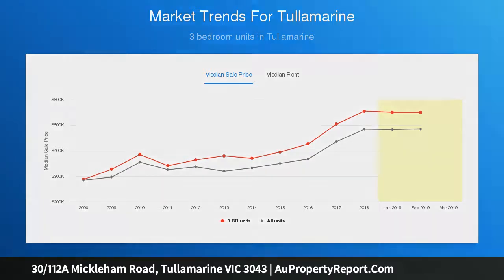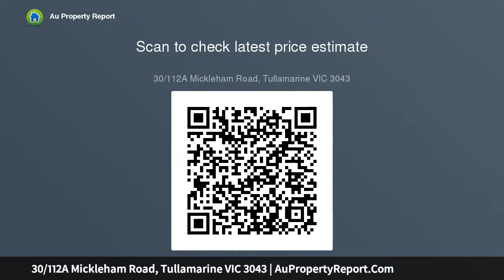Features include gas heating and split-system air conditioning, full-size laundry and security shutters all-round, plus a surprisingly large wraparound courtyard, handy storage shed and rear access into the lock-up garage. Mickleham Road buses out front.